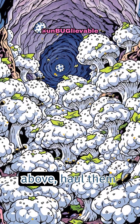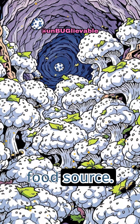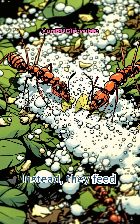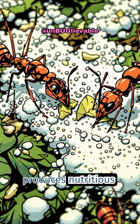The ants cut leaves from above, haul them below, and use them as compost to cultivate a fungus that's their main food source. But why fungus? The leaves themselves are too tough for the ants to digest. Instead, they feed the leaves to their carefully tended fungus, which breaks down the plant material and produces nutritious food for the colony.